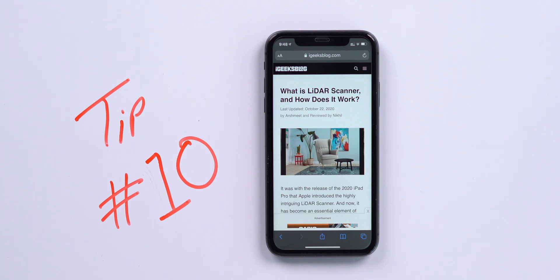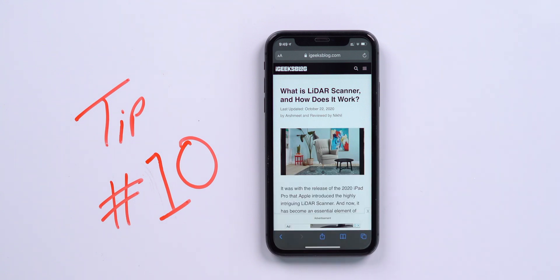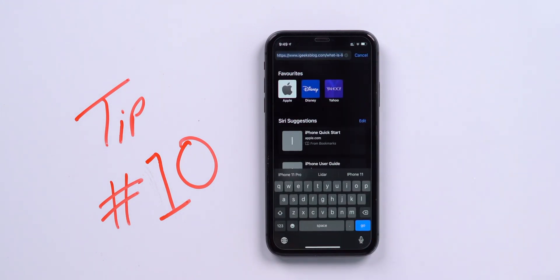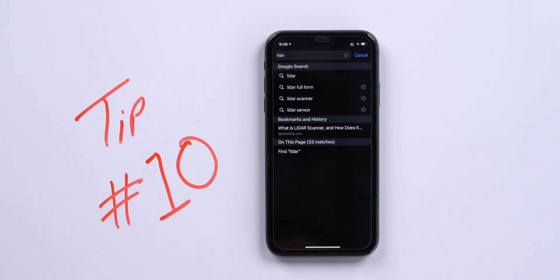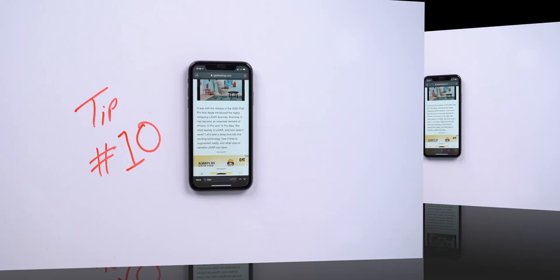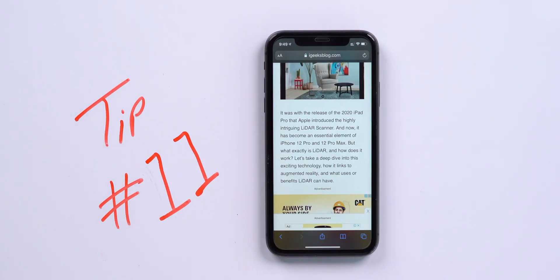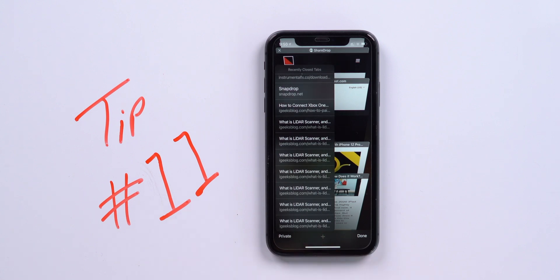There are two different ways to find text on a web page. You probably know one: tap the share icon and select 'Find on Page.' But you can also tap on the address bar, type the text, scroll all the way down, and tap 'Find' — this will find the text on the page. The last Safari tip is to reopen recently closed tabs: tap the tab icon, press and hold the plus icon, and it shows all recently visited websites.